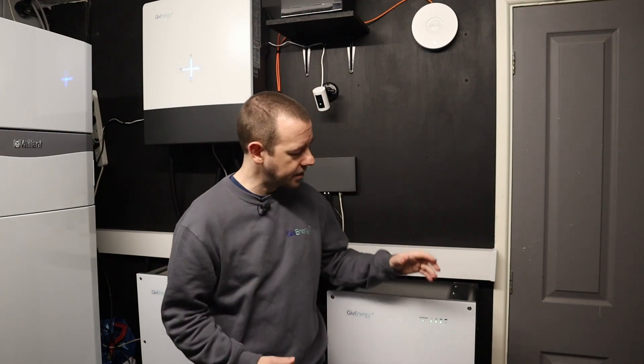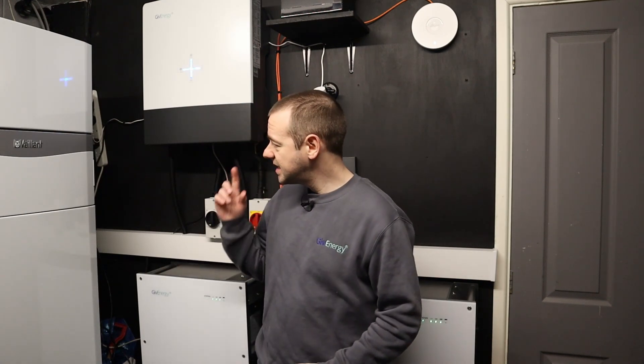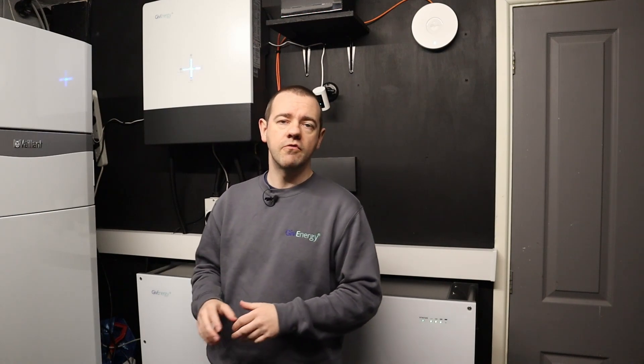Now when it comes to adding that second battery, do you have to use the original installer? The answer is no — any GiveEnergy approved installer can add a second battery or more to an existing system. However, they will have to recommission and essentially take ownership and responsibility of that system from the original installer.